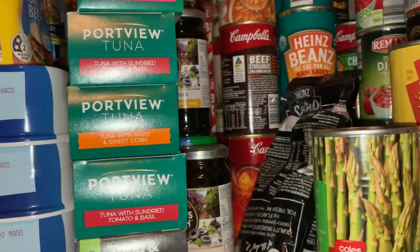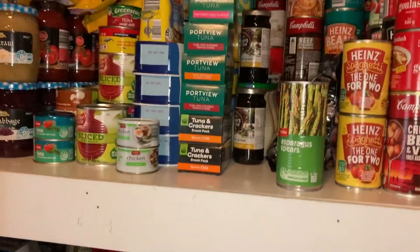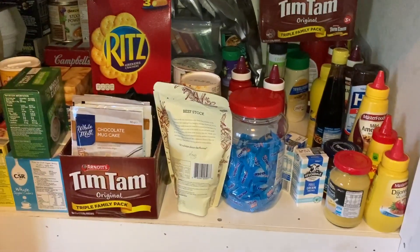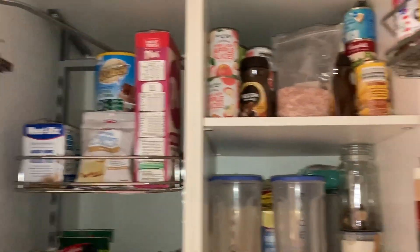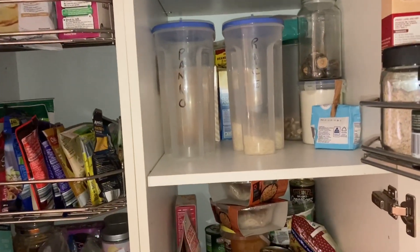Things are looking very empty in my eyes. This is the main pantry, the one in the kitchen, and that's looking a bit bare as well.